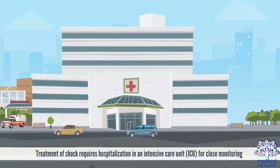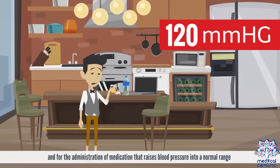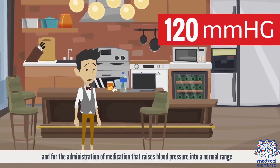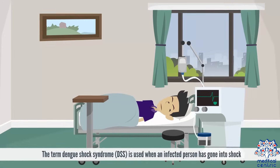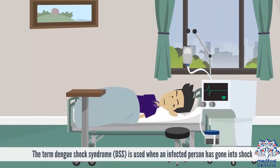Shock is life-threatening and can lead to metabolic problems and organ failure. Treatment of shock requires hospitalization in an intensive care unit, or ICU, for close monitoring and administration of medication that raises blood pressure into a normal range. The term dengue shock syndrome, or DSS, is used when an infected person has gone into shock.